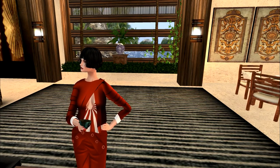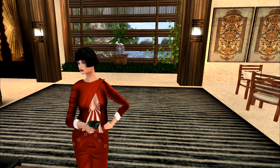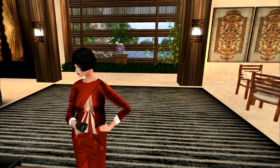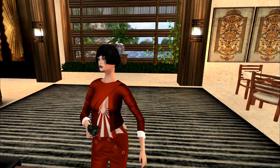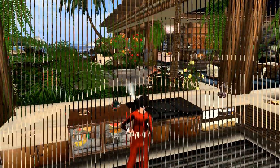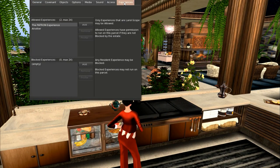People have been designing for it ever since, but no one I think has gone quite to the extent that AVI Sitter and Eliza at the Patron sim have gone. This is how you activate the experience — you go to About Land, then to Experiences. I've already added both experiences.